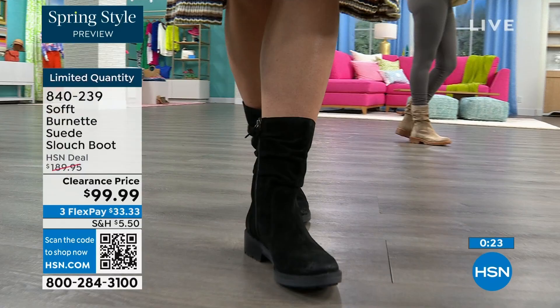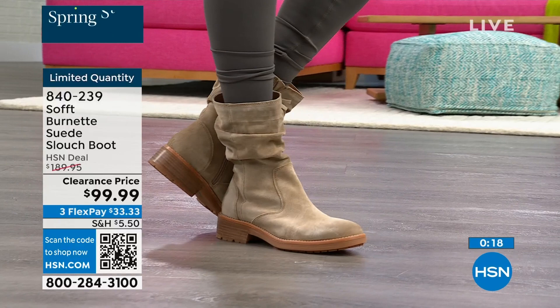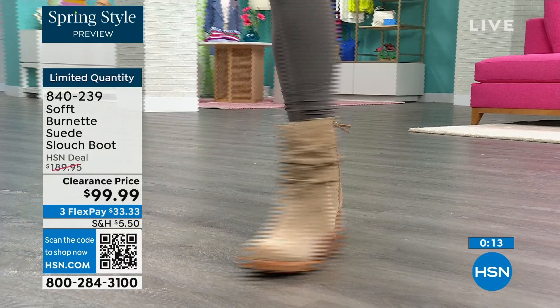As you're looking at these and wanting them, the flex pay is $33 — so use that flex pay, it just makes it easy. Shop on hsn.com or use that QR code. These are item number 840-239.